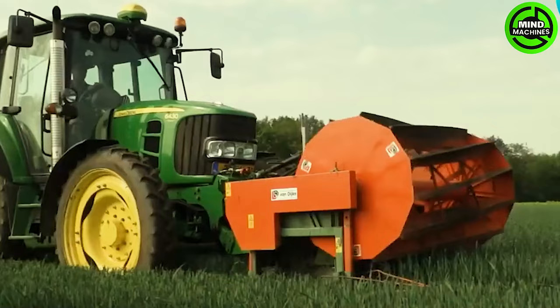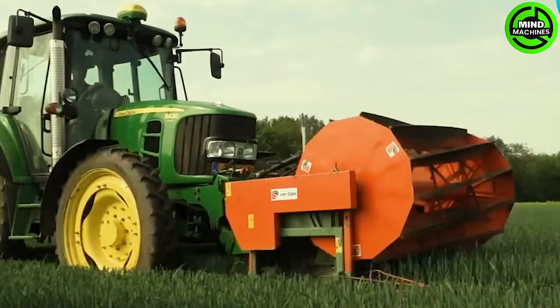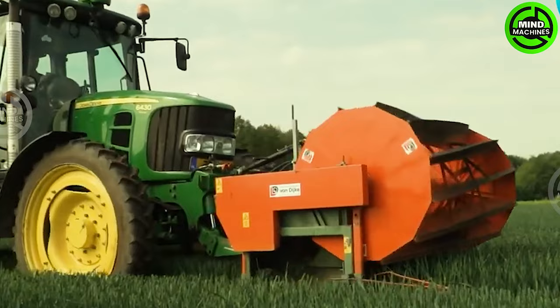In the lush green fields, modern marvels steal the spotlight. Harvesting machines expertly collect slender leeks with precision, ensuring a bountiful yield.